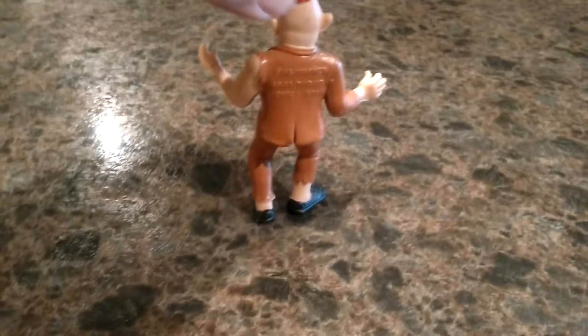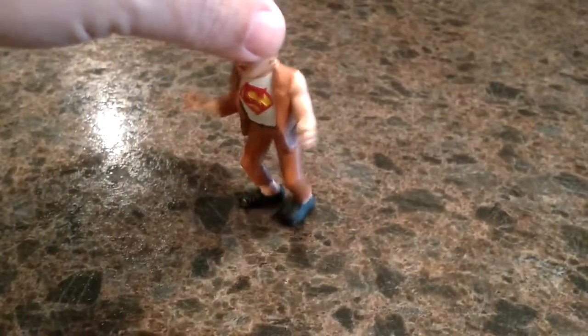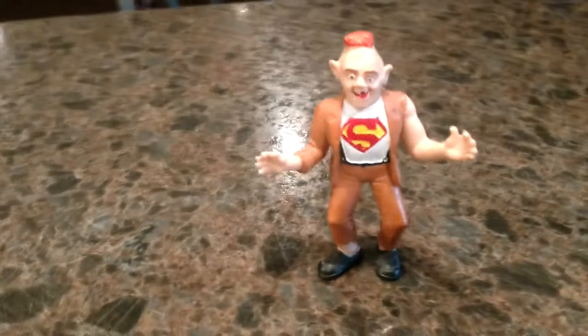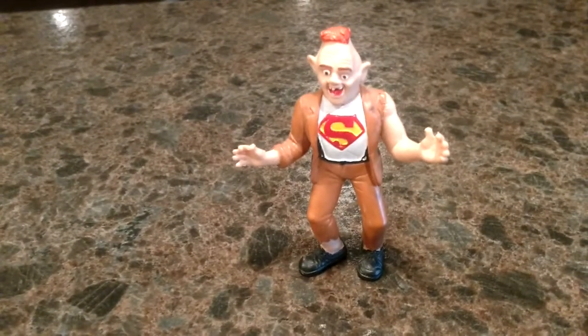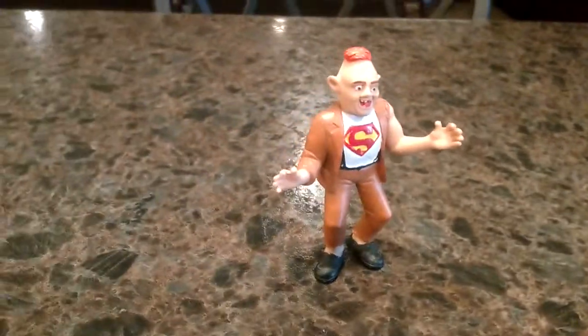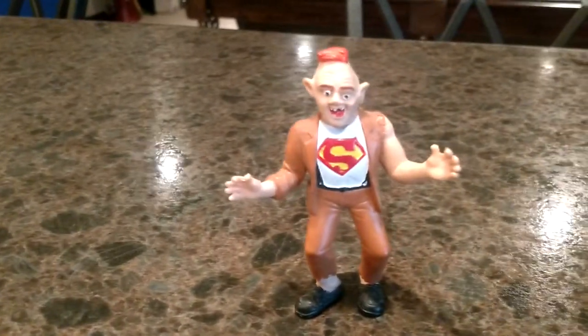I've seen this piece come up before on different sales sites. He's always sold for around $70, and honestly that's what I paid on eBay. When I saw it come up, I knew I had to have it right away — I wasn't going to let it go. It's not the rarest Goonies piece out there, but it's definitely the most rare piece I have because you just don't see him enough.